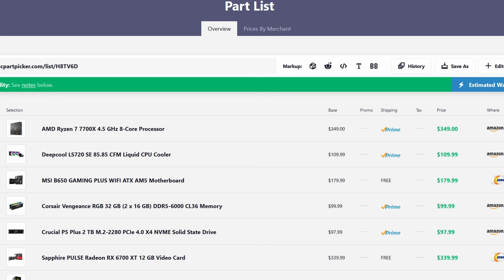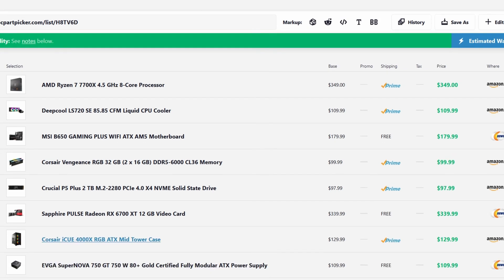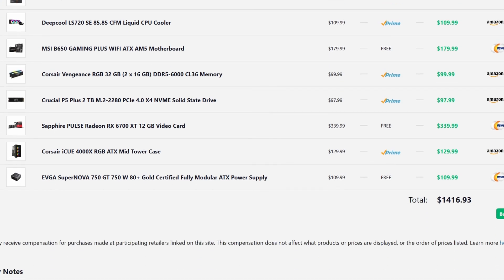Of course, we put an AIO cooler and a pretty decent case on there. You can substitute those things out to move closer to the $1,000 end. The 5800X3D is a perfectly viable option, but I wanted to highlight the current generation platform. Just keep in mind that the AM4 platform is dead — everything's going AM5. You could look at a 7800X3D, but that's probably going to cost you a little bit more than the $1,500 budget.